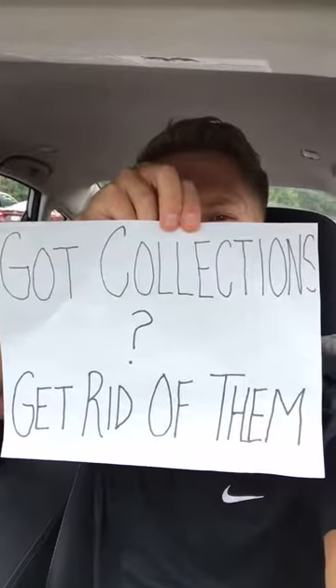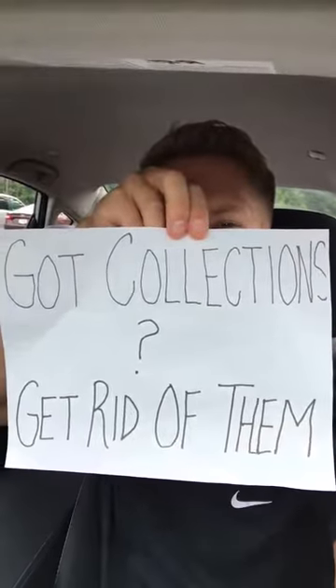Hey, what's up credit movement community? It's Ryan. This is Daily Credit Minute episode 83, and I want to talk about collections.